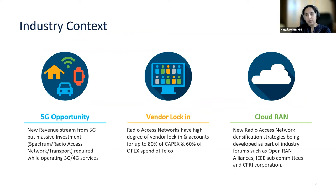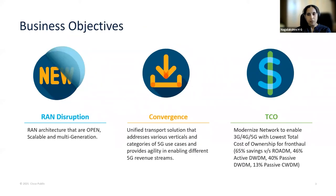To this end, industry forums such as Open Radio Access Network, or Open RAN, IEEE subcommittees, and CPRI corporations are working with service providers to develop and test new densification strategies that can help them realize their business objectives and improve their total cost of ownership. In terms of business objectives, the radio access network is supposed to be open, scalable, and multi-generation. In terms of convergence, a unified transport solution that addresses various verticals and categories of 5G use cases and provides agility is required. The business objective would be to modernize the network to enable 3G, 4G, 5G with the lowest total cost of ownership for front haul, as compared to legacy technologies.